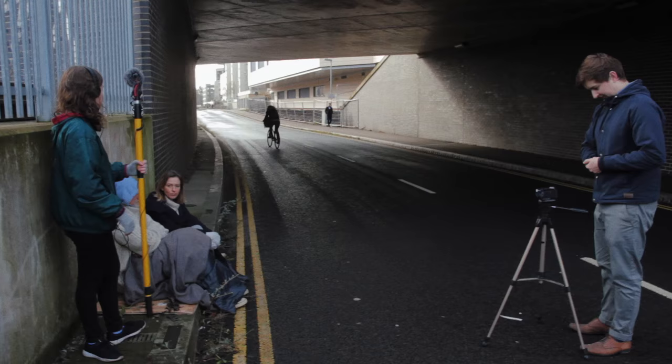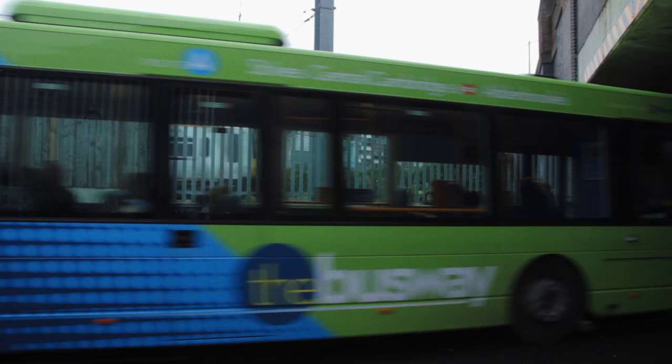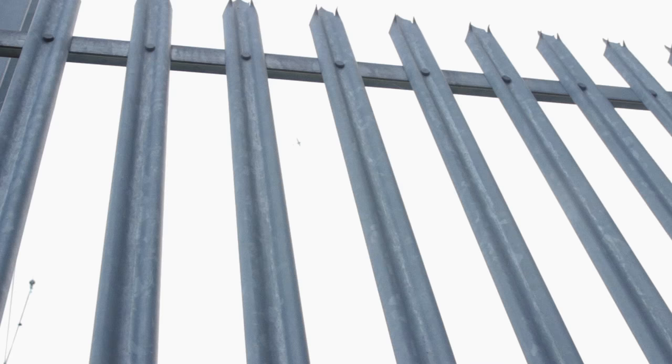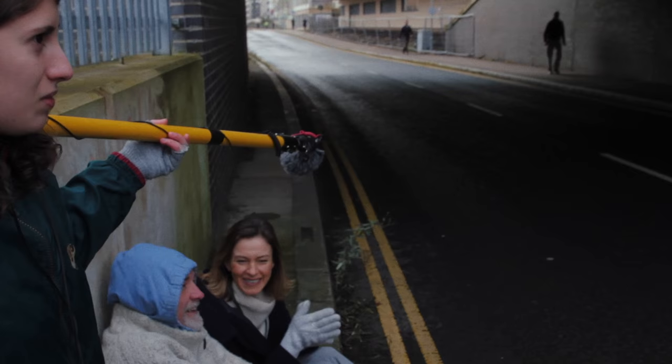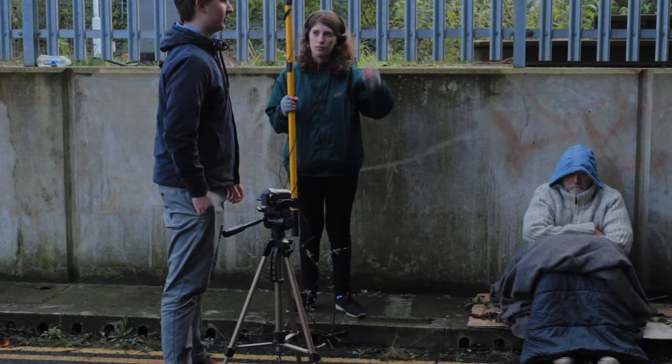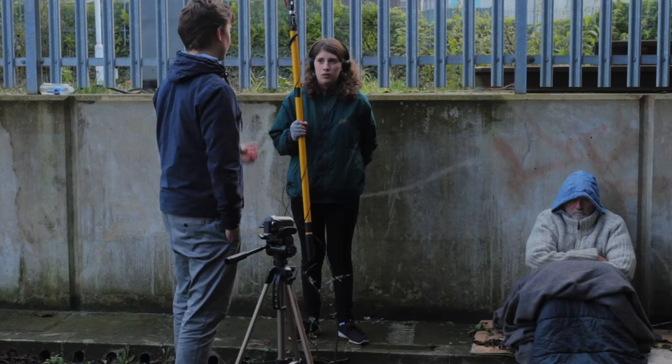Aside from that, the shoot went fairly smoothly. We just had some interruptions from buses and trains at regular intervals, but that gave us something to joke about. Sometimes we'd get to the end of a take and I knew I had some feedback for the actors, but I'd completely forgotten it because I just had so many other things going through my mind.